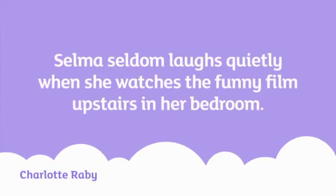Can you identify the types of adverbs I'm using in the sentence? Salma seldom laughs quietly when she watches the funny film upstairs in her bedroom.